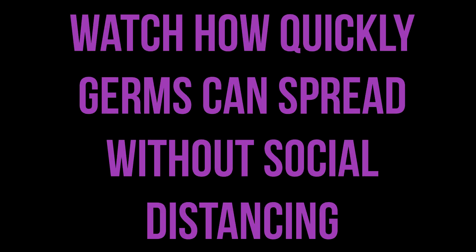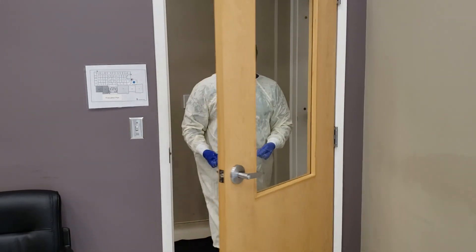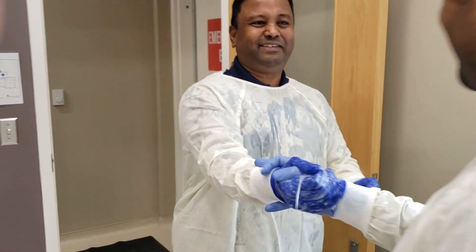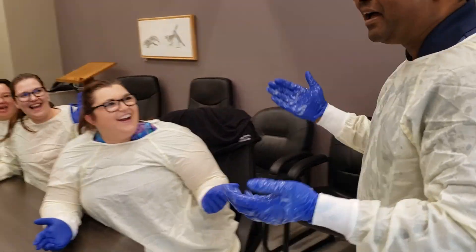Watch how quickly germs can spread without social distancing. Our friend's first mistake is that he sneezes into his hand and then immediately shakes the hand of his co-worker.